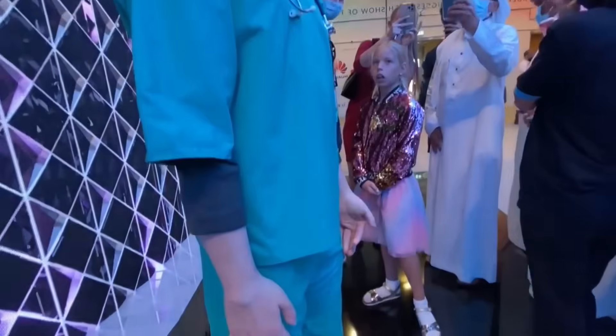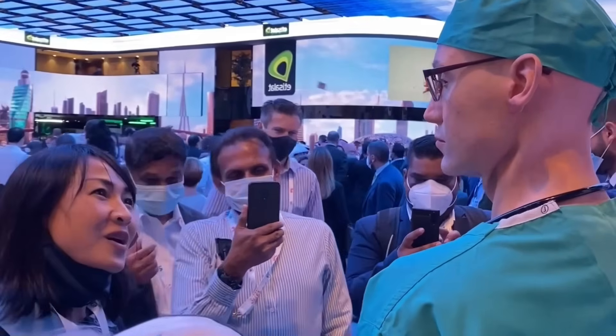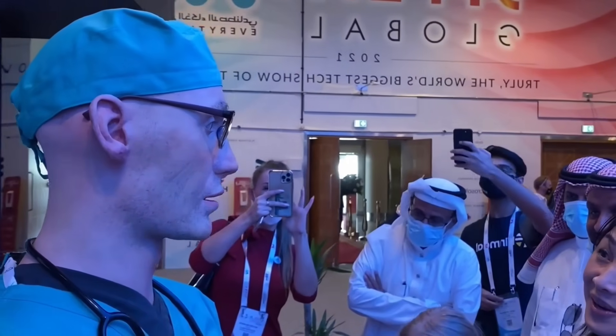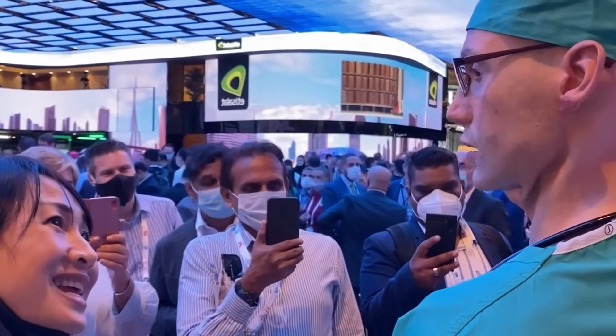The engineers behind Dr. Alfred envision a future where robots like him will take on roles in tourism, hospitality, and customer service industries, potentially serving as hotel administrators, tour guides, and more. While he has not yet performed any real medical procedures, the robot serves as a demonstration of how humanoid AI can integrate into everyday life.